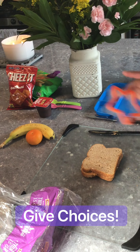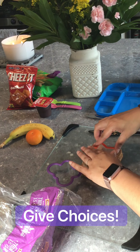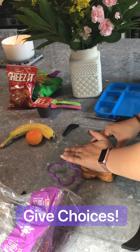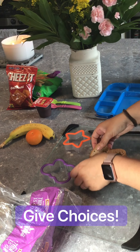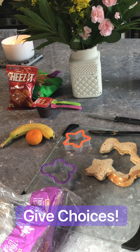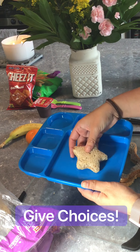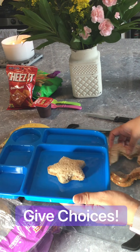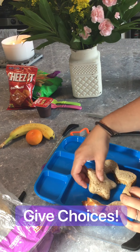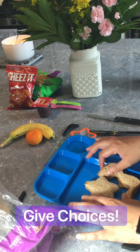Now, do you want a star sandwich today or a butterfly sandwich? Again, giving your child choices. They choose the star, and you have the child go push — we made a star sandwich today! Where should we put our star sandwich? Let's put it in the big square. Let's make our house for our sandwich, just so you don't waste any food. Here's the sandwich's house.